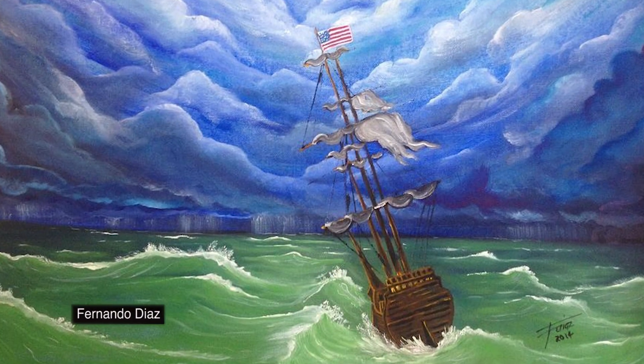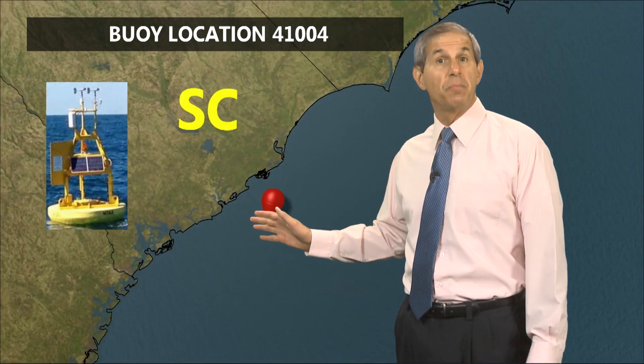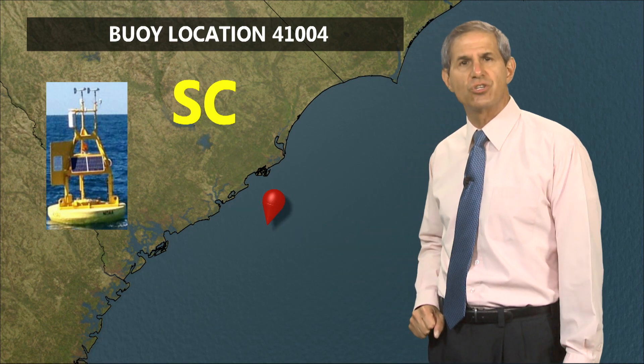Back in the days when wayward ships would get caught in the eye of a hurricane, mariners would often report seeing lots of birds there. Fortunately, no ships got stuck in Dorian's eye, but as the hurricane moved parallel to the South Carolina coast last Thursday, the eye passed right over NOAA buoy 41004 and its associated weather instrumentation, about 40 miles offshore.